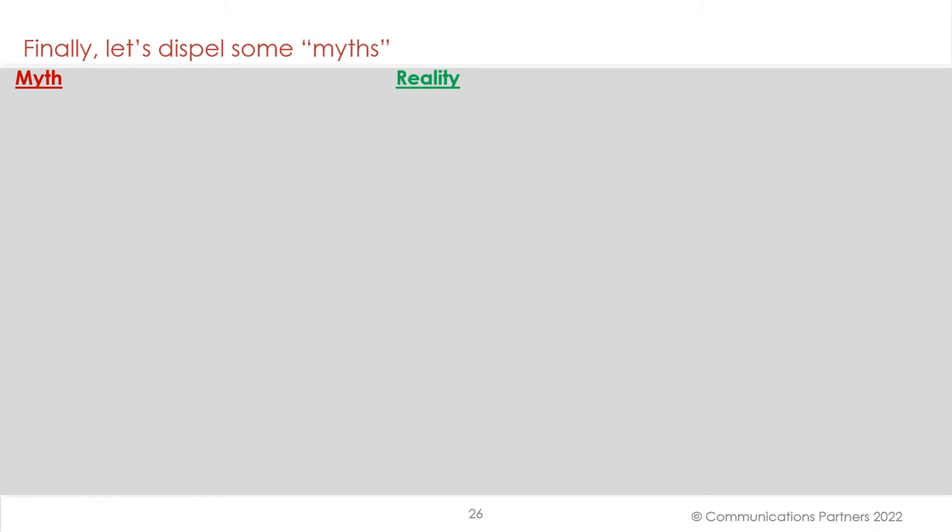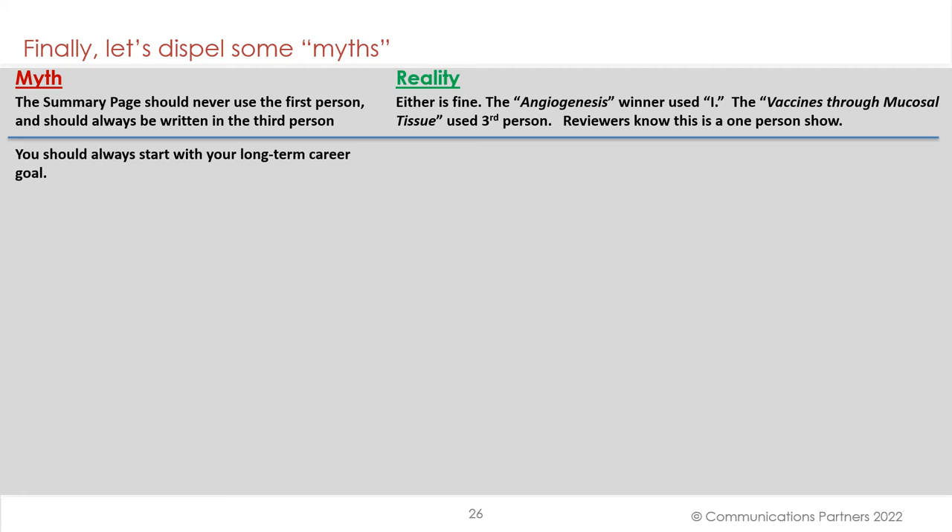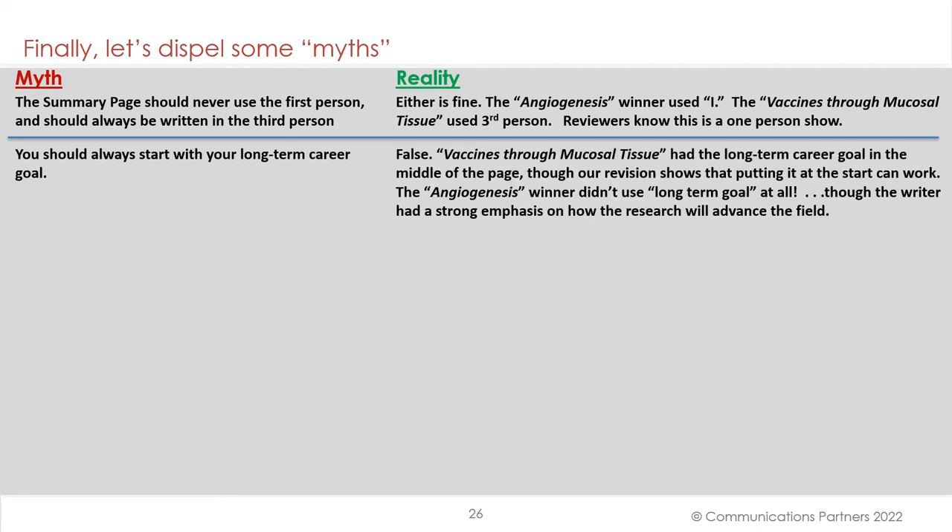Finally, let's dispel some myths. First myth: the summary page should never use the first person and should always be written in the third person. Either is fine. The angiogenesis winner used 'I'; the vaccines through mucosal tissue used third person. Reviewers know this is a one-person show. Second myth: you should always start with your long-term career goal. False. Vaccines through mucosal tissue has the long-term career goal in the middle of the page, though our revision shows that putting it at the start can work. The angiogenesis winner didn't use 'long-term goal' at all in its summary page, though the writer had a strong emphasis on how the research will advance the field.